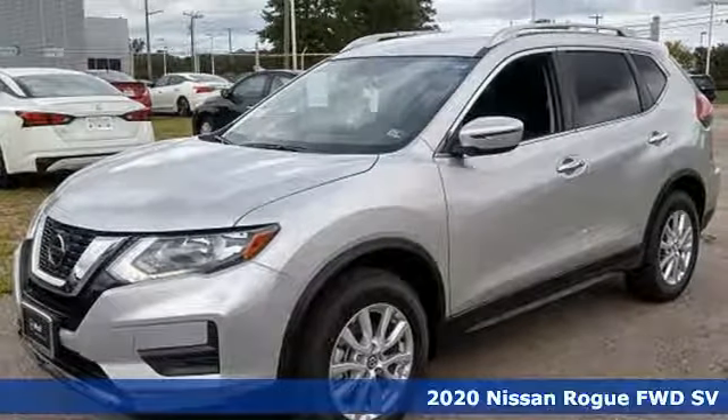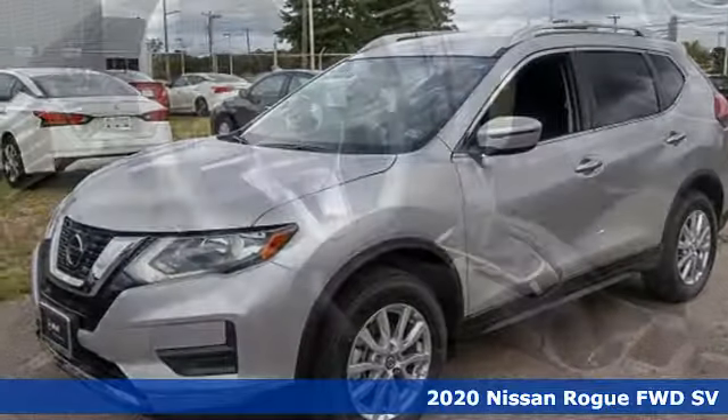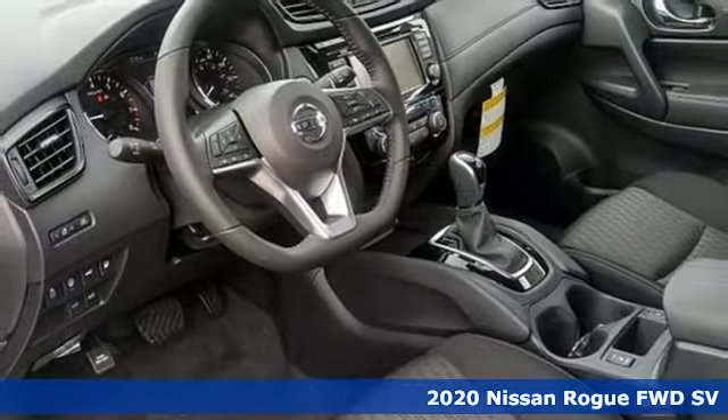Here's a new 2020 Nissan Rogue. It is style wrapped in steel, creating an impressive first impression.